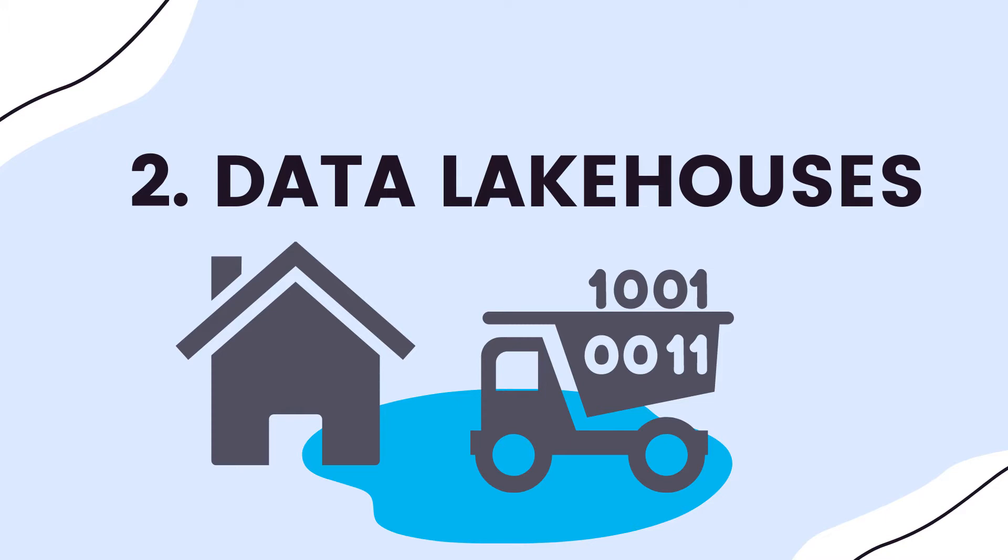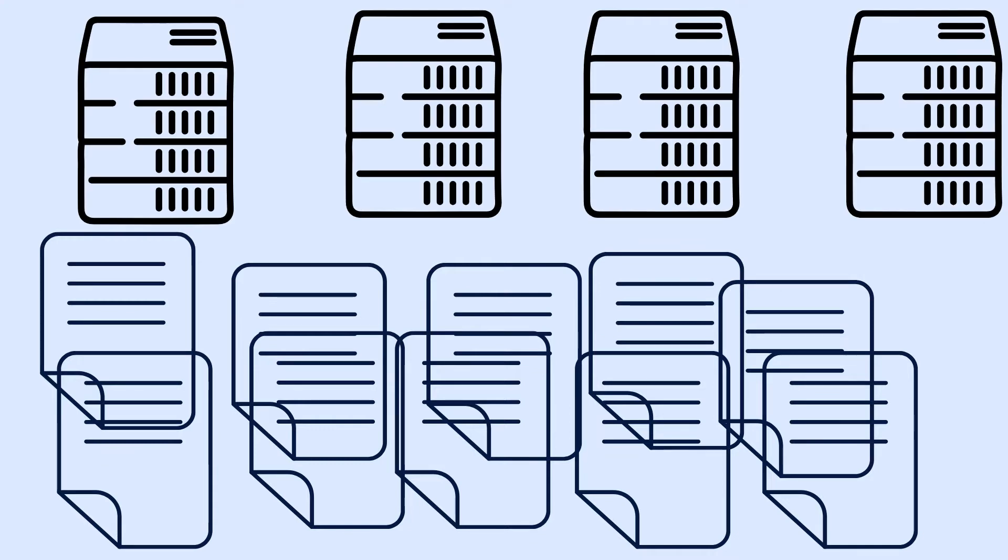Trend number two is the move from data lakes to data lake houses. Data lakes are something very close to my heart — I build them through infrastructure and also implement the ETL processes. Data lakes originally solved the problem of storing large volumes of data without needing constant compute, enabling separation of data and compute so you can store vast amounts and analyze on demand.